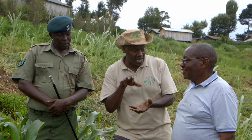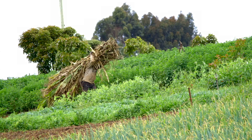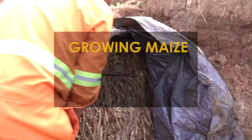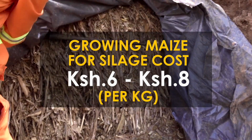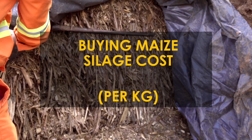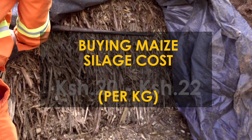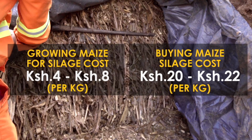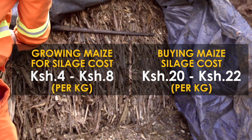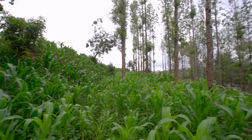Growing your own maize and making silage costs about 6 to 8 shillings per kilogram — even as low as 4 shillings. Buying maize silage on the market currently costs 15 to 16 shillings per kilo, and during the dry season it rose as high as 20 to 22 shillings. Growing it properly to maximize yield per acre produces significant savings.